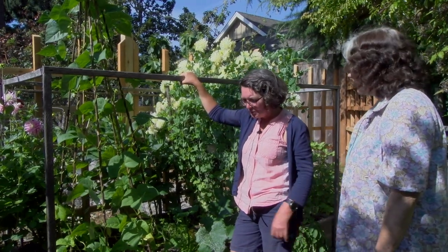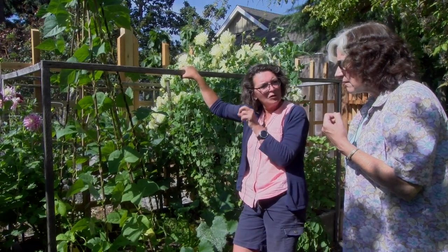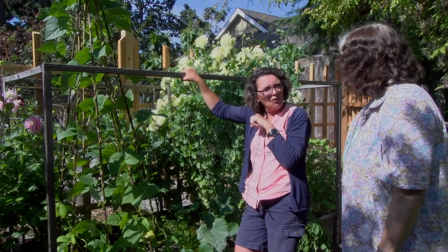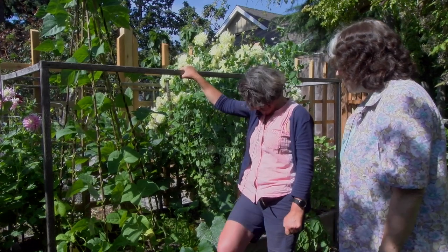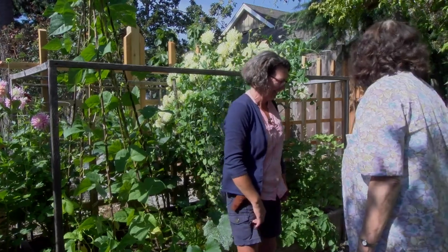Last year you gave me two plants and they did very well — you gave me some gooseberries. They didn't overwinter. You've got to put them in the house. I'll give you a new one — if I'd known I would have brought you one. Don't worry, we'll fix that.